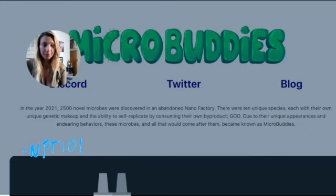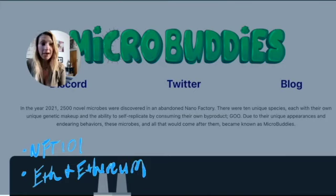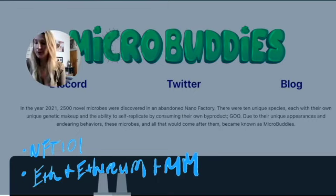Part two is going to be: what is ETH and what is Ethereum — and they're different things, which we'll talk about in just a minute — and also MetaMask. Part three is going to be how to buy your Micro Buddies.